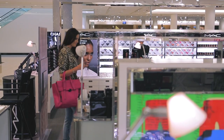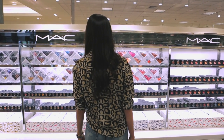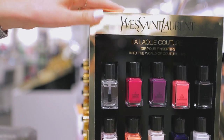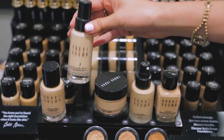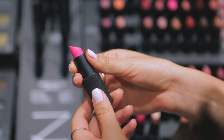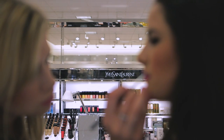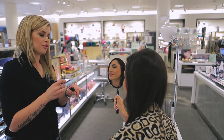When I'm putting together a look, my makeup is just as important as my clothes, shoes, accessories and bag. I want to look put together from head to toe and everything in between. It's your face, your eyes, your lips, the color on your cheeks — that's what people see the most.